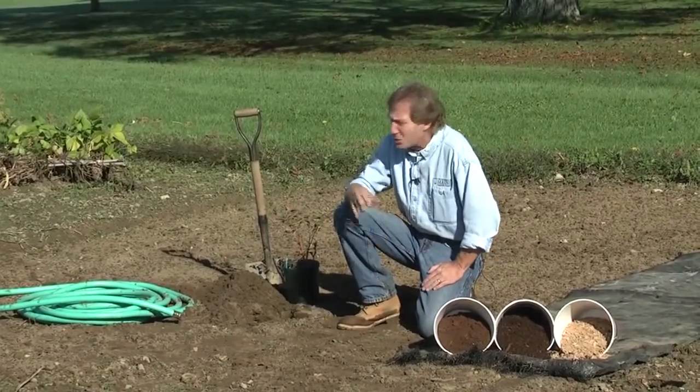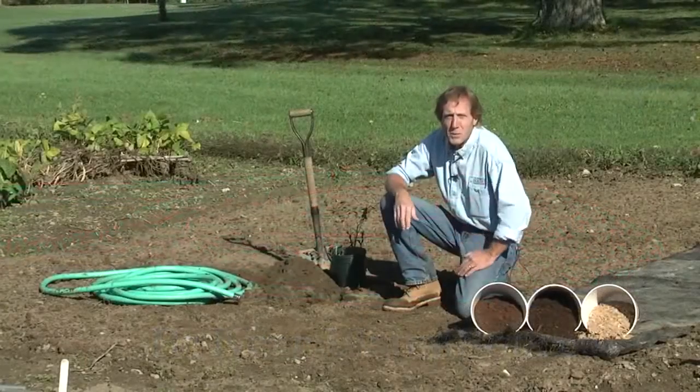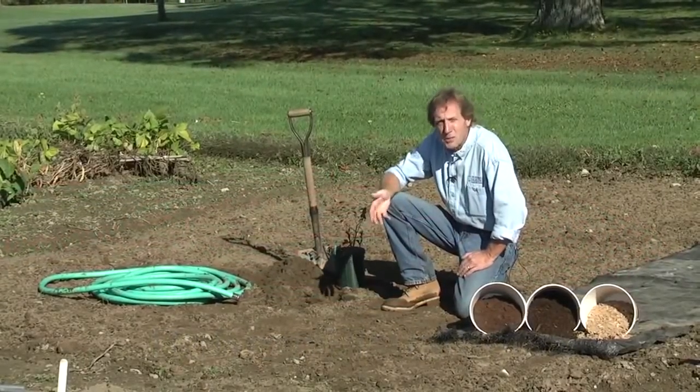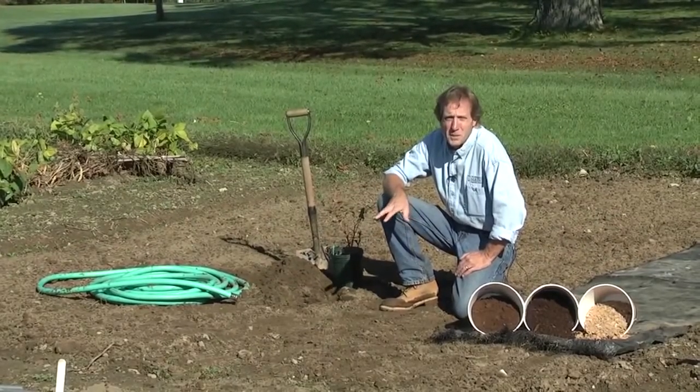The other thing you want to be near is a source of water. These plants need water not only for establishment, but through the fruiting season — especially if we're facing a very dry summer — you want to be able to get water to those plants. So get someplace where you can either run a hose to them, some trickle irrigation, or a soaker hose to keep those roots well-watered during the summertime.